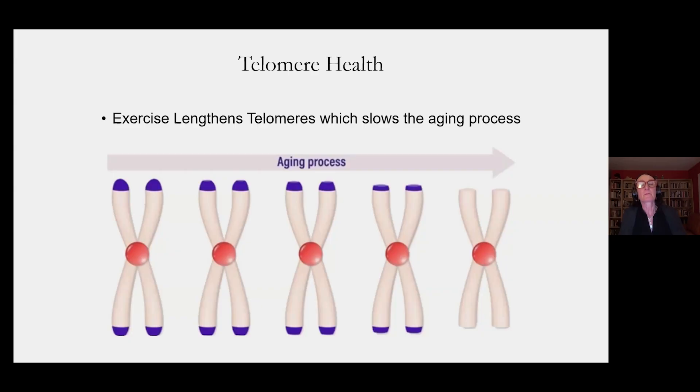I want to talk about how exercise helps telomere health. Telomeres are the caps that are on the end of our chromosomes. They're often compared to the caps on the end of shoelaces — they keep the shoelace from fraying. These caps on the end of our chromosomes basically help the chromosome stay intact and be able to divide in a functional way.